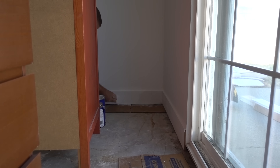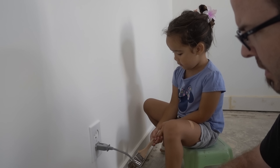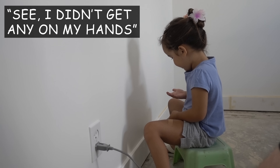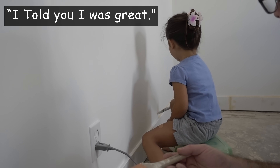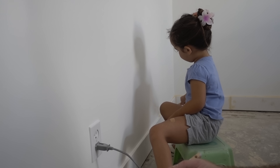Even after a full day's work, I spent a few more hours in the evening to get the baseboards painted so we could install the floor the next day, and I was helped out by my daughter Hana. She didn't get any paint on her hands — she told me she was great.